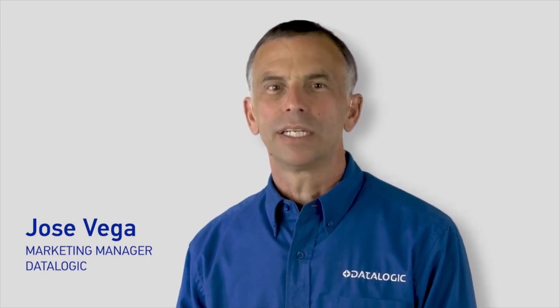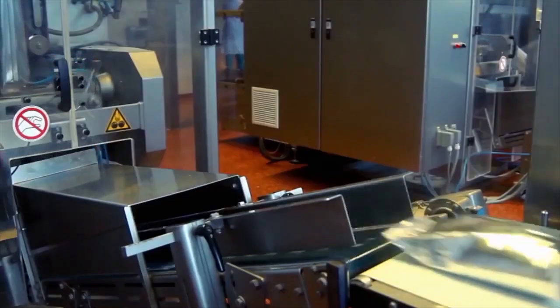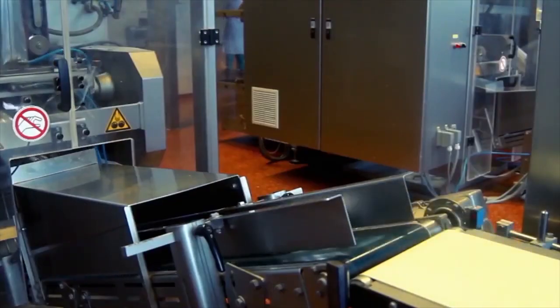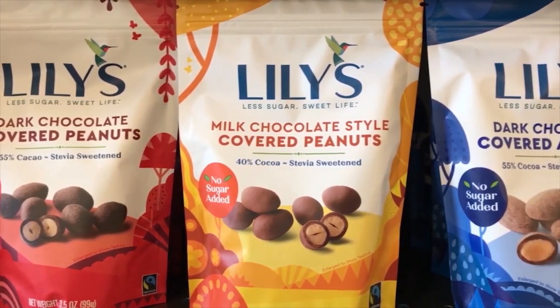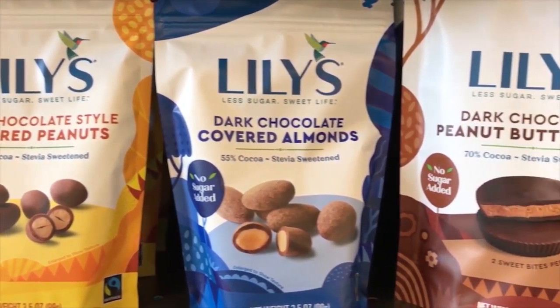Food manufacturers and packagers will use similar packaging for their products. This makes it easy to use the same packaging equipment for different items. The package color and design change so shoppers notice the difference, but the package type does not. Changes in background color often require that vision systems used for inspection be programmed differently each time packaging lines run a new product.